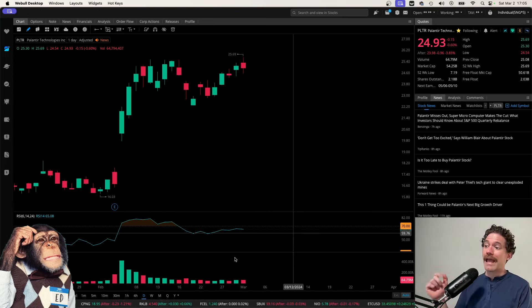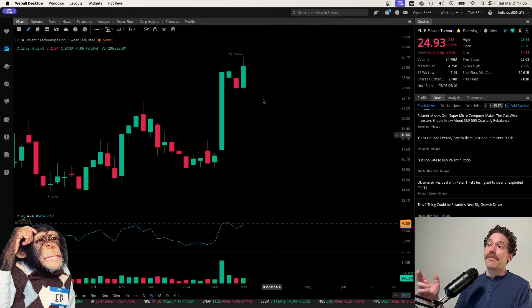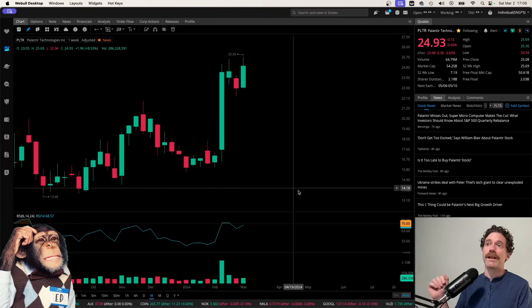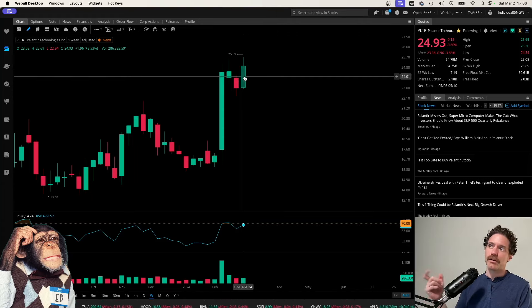Here we are looking at the daily time frame, which I meant to have on the weekly time frame. We can see that it looks like we might be putting in a bull flag, but there are a couple concerning things about it. Palantir closed the week at a price of $24.93, being down just a little more than half a percent on Friday, and over the course of the week being up about 8.5% with this big green candle.